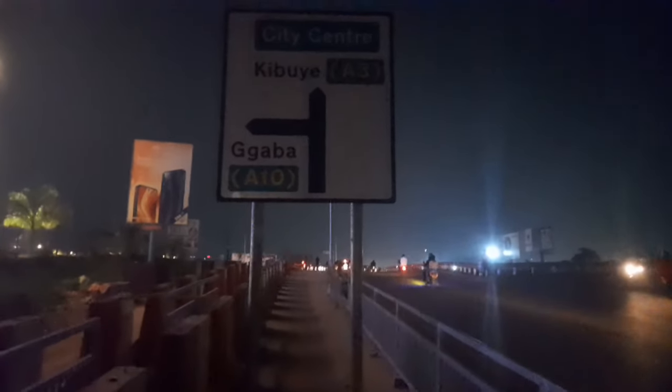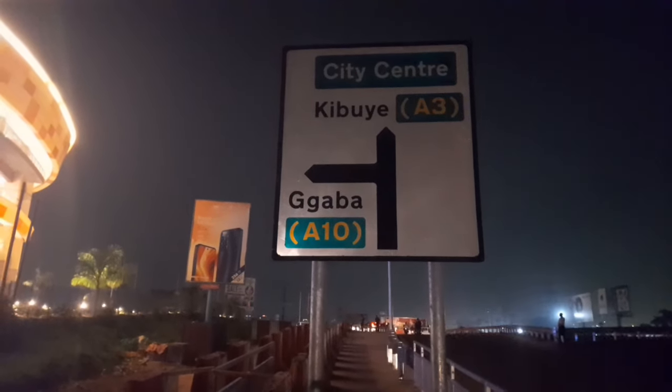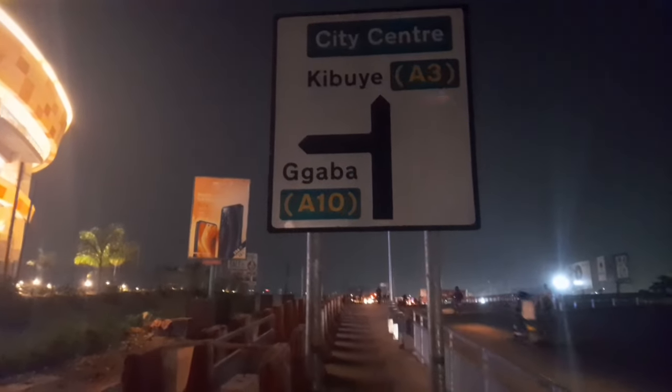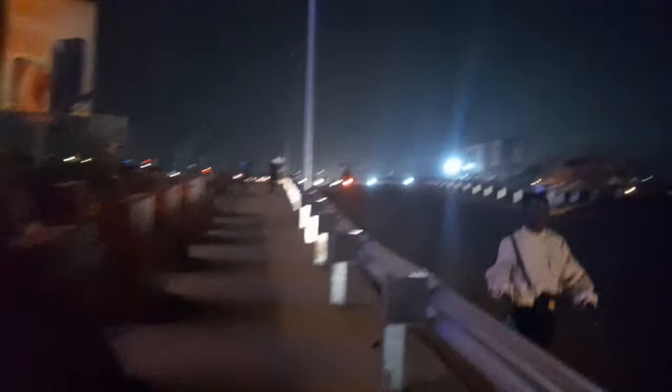Another thing they did here is put in signposts. Like over there they put Nakawa and Mulago for those who are passing through the underpass. Then for those who are crossing, there is a cross — you can see from here, there is a cross: Gaba, Juba — A10 Gaba, A3 Juba — and city center.